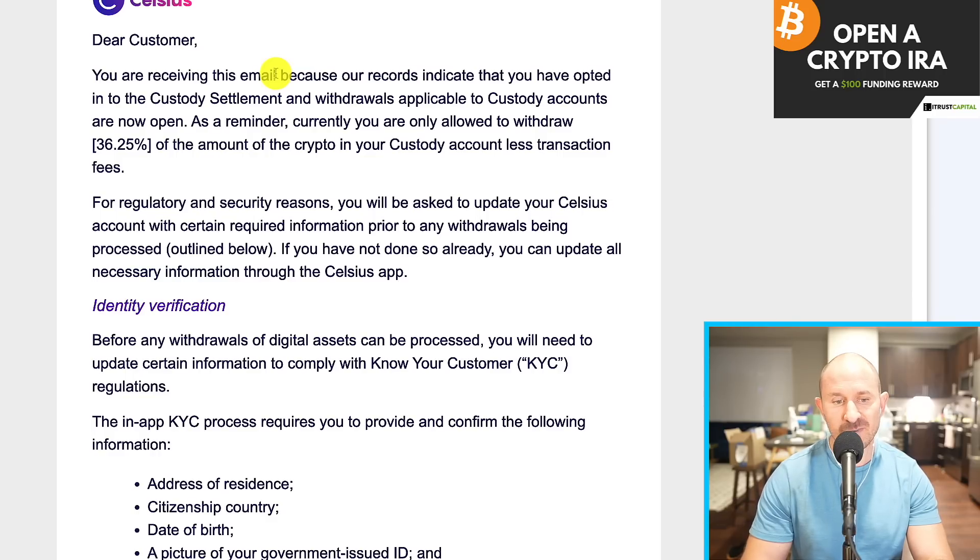Those of you who were just in earn, which is like 99% of you watching — everyone who is international — basically we still don't know. We are waiting for a plan to be confirmed. The auction is still going on. So once we know who the bidder is, they submit a disclosure statement, then it gets voted upon by us and it gets approved by all the regulators. Then we will know exactly how much earn we'll get back in liquid distributions and also get back through things like equity or management share tokens. But for now, earn people and loans do not know exactly how much we'll get back.